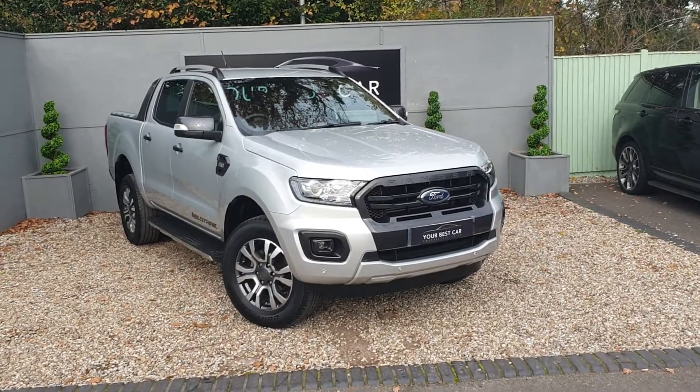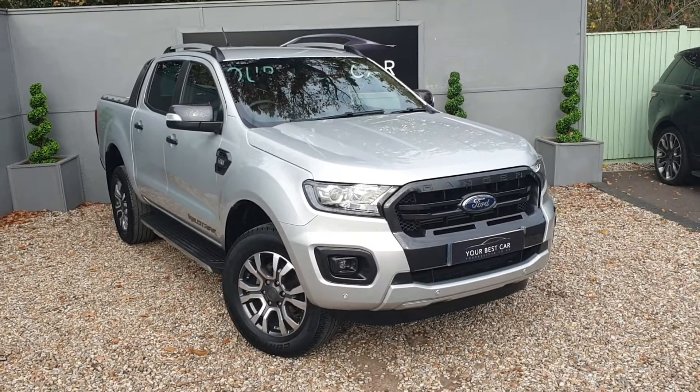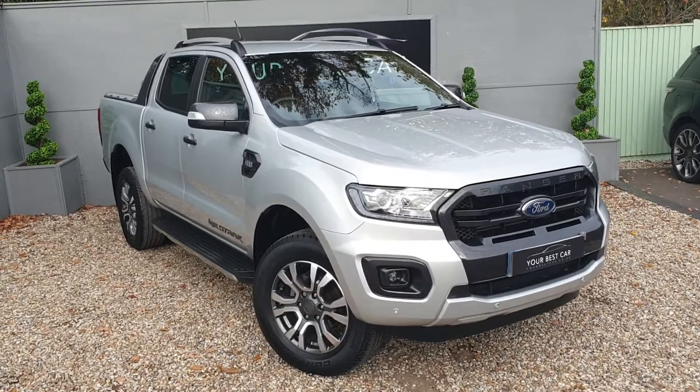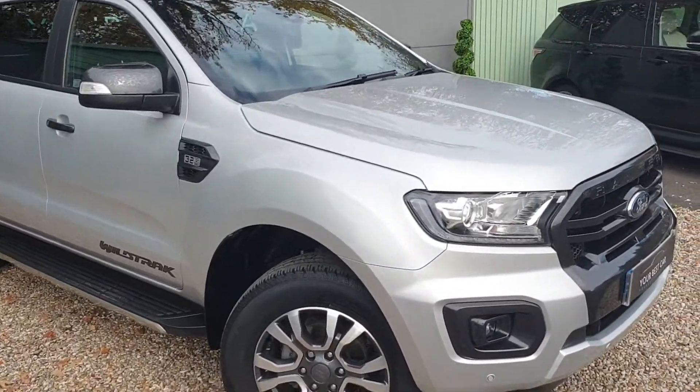Good afternoon and welcome to Your Best Car. Today I'm showing you around the vehicle we just got in, which is a beautiful metallic silver Ford Ranger. It's a 3.2 automatic. So let's have a good look around the car.